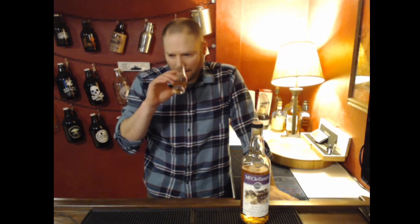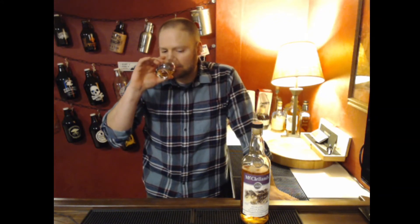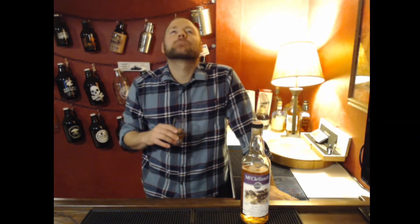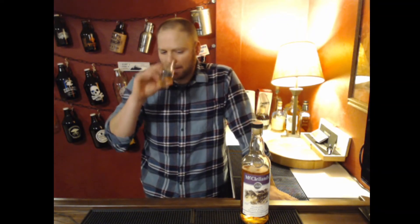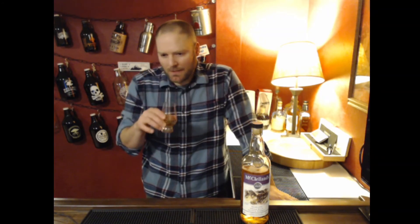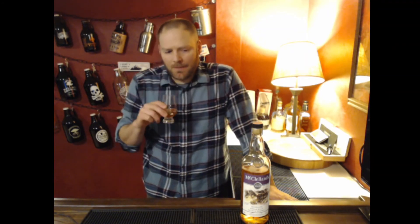On the nose, it's kind of that butterscotch-sweet, malty character. People would probably think I'm nuts, but there's like a strawberry Twizzler note in there. In the back, there's this strawberry cream note of some sort — a kind of nice Highland expression for sure.